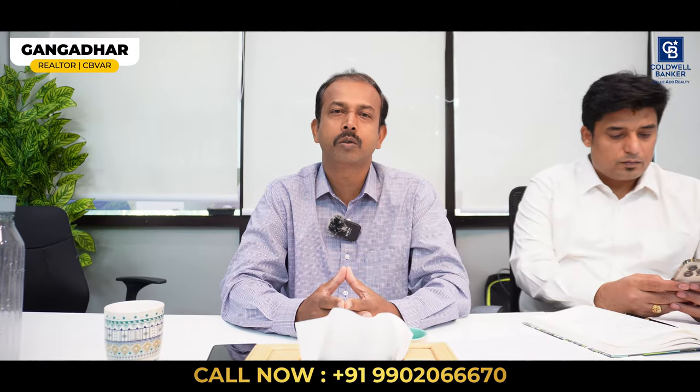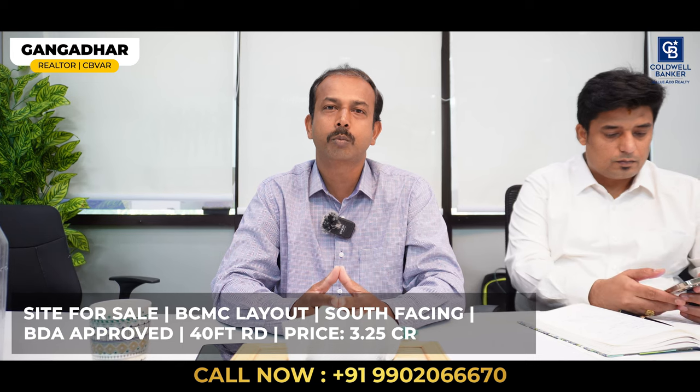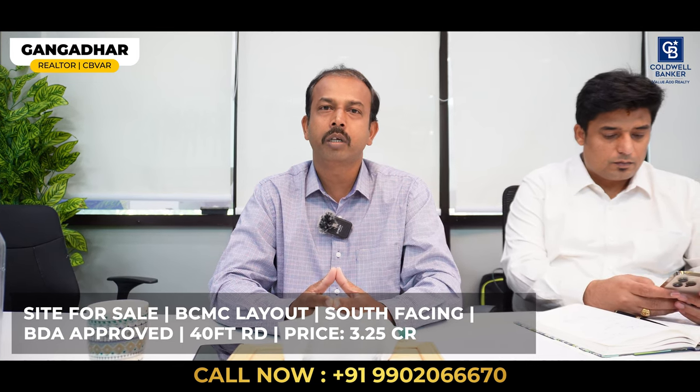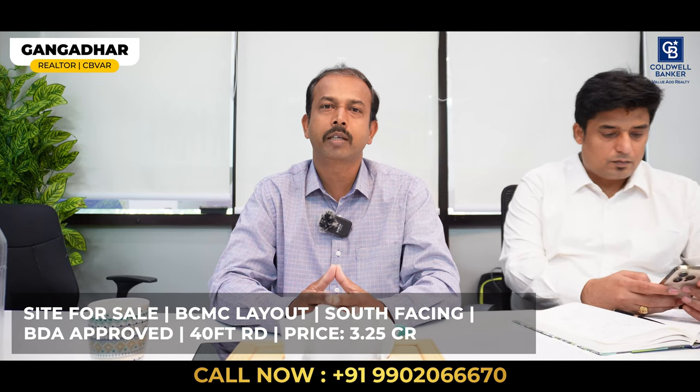Hello viewers. If you are planning to construct your dream house, I have a beautiful site for you in BCMC layout, Naranagar 1st block, off Kanakpura Road. It is a BDA approved layout, second party, south facing on a 40 feet road. Price 3 crore 25 lakhs, negotiable.